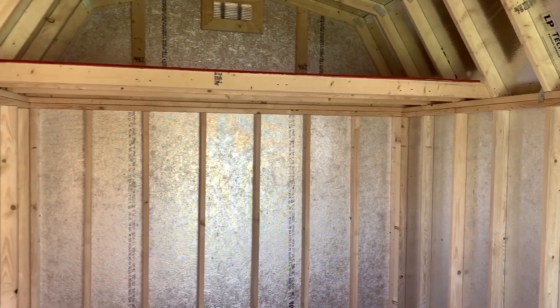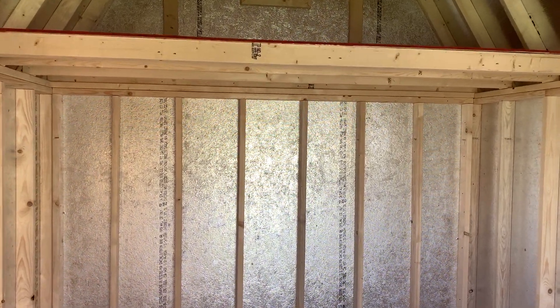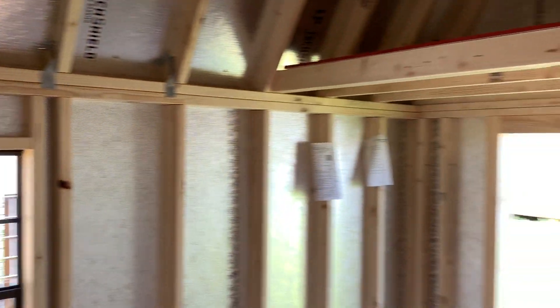There is a four foot loft. These come standard on all smart barns and this is on both sides.